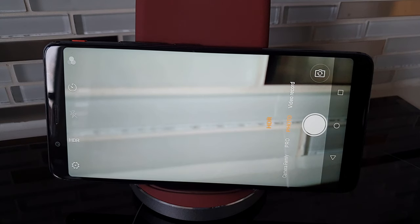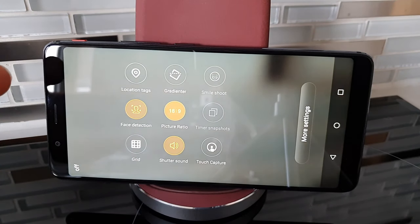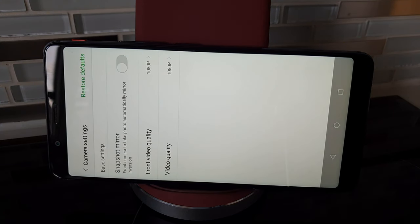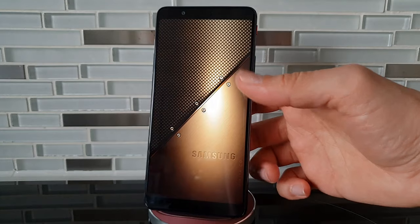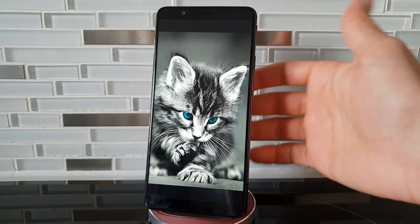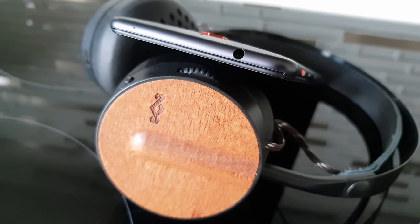The camera application is pretty much bare bones — no AI capabilities, no stabilization sliders. In settings you've got aspect ratio, phase detection, and grid options; in more settings just resolution and mirror for the front camera — and that's it. The display is a regular 1080p panel, definitely bright enough in sunlight, so you won't have problems with the screen, but it's just a regular 1080p display that gets the job done.